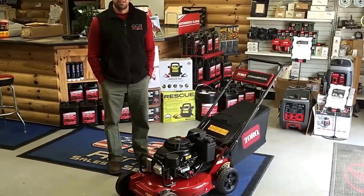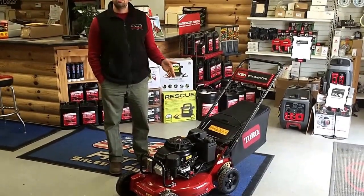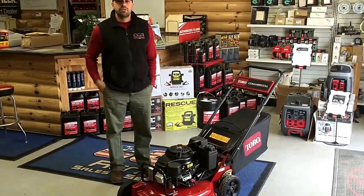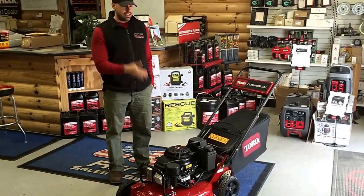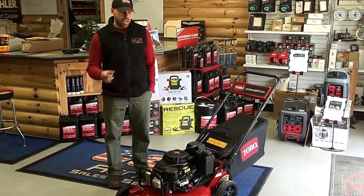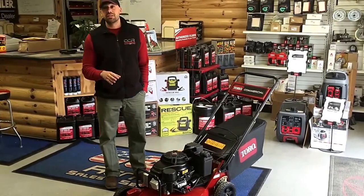Welcome back to CCR Sales and Service. Today we have a Toro 22298, which is part of their heavy duty commercial series. A few things that we're going to talk about is what makes this machine different from a regular homeowner walk behind mower and why it's so beneficial for commercial guys to have these.